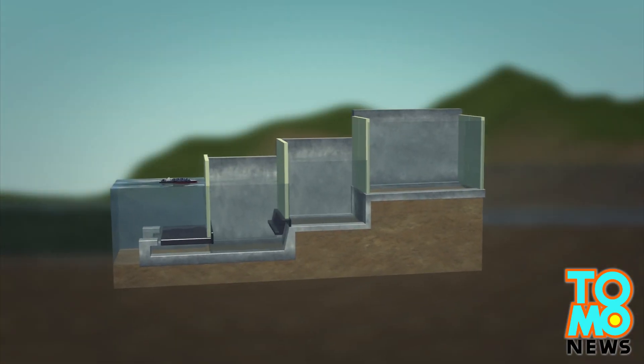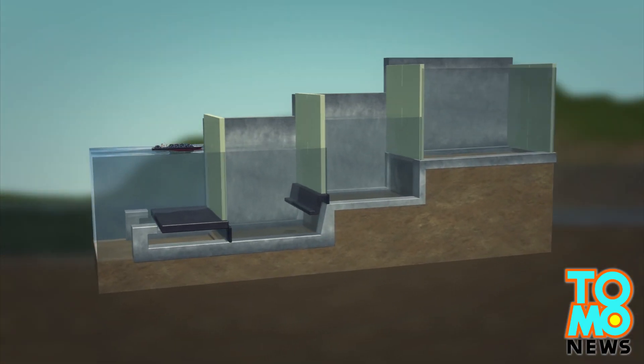The canal currently uses locks to raise ships 26 meters above sea level. Water from the artificial lake enters by gravity into locks and causes ships to rise. The ships then travel through the artificial lakes and channels until they reach the locks to the sea on the other side.